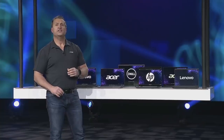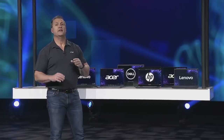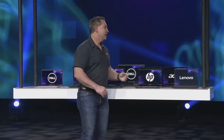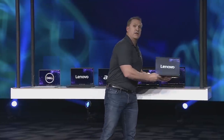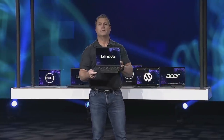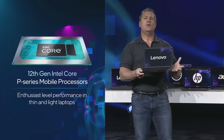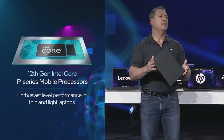The new P series devices are tailor-made for the performance needed in a variety of thin and light laptops and cutting-edge designs like these from Acer, Dell, HP, and this system here from Lenovo, so the new ways we are working, collaborating, and creating can be done anywhere without missing a beat.